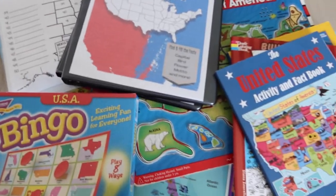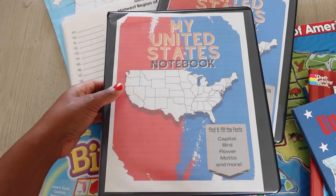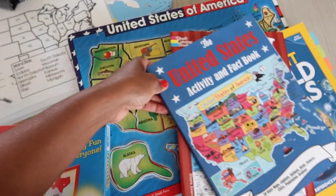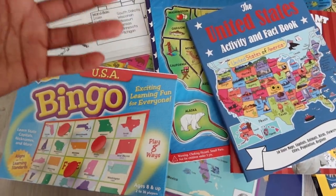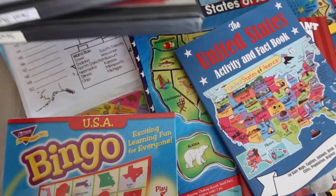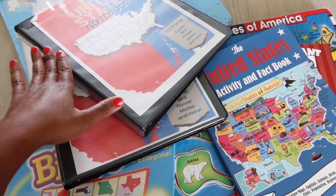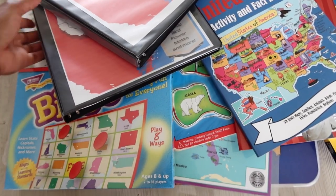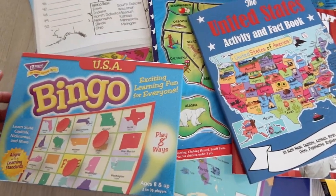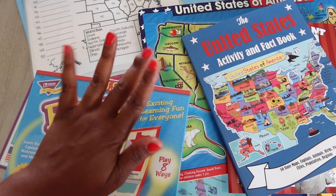When it comes to curriculum, this is everything we're going to be using for the United States — at least for the first six to eight weeks. They have their binders, puzzles, and books. We also plan on going to the library so the kids can learn how to do research and look things up. This is our foundation for learning about the 50 states — I hope you enjoyed this video and I'll see you in my next curriculum video!